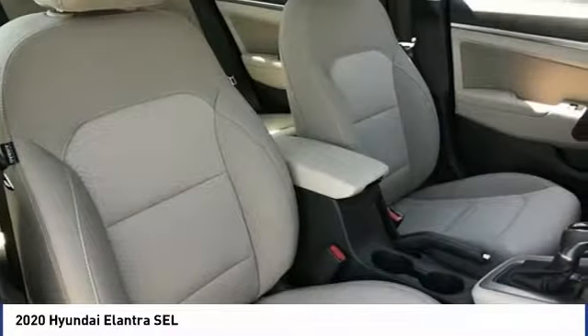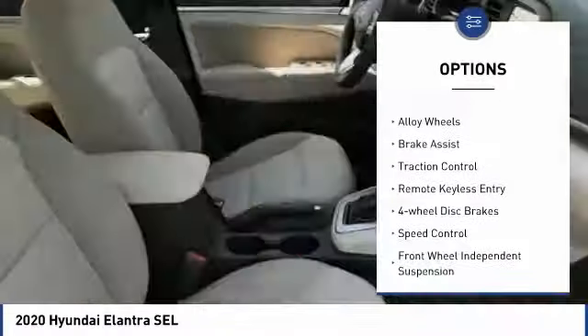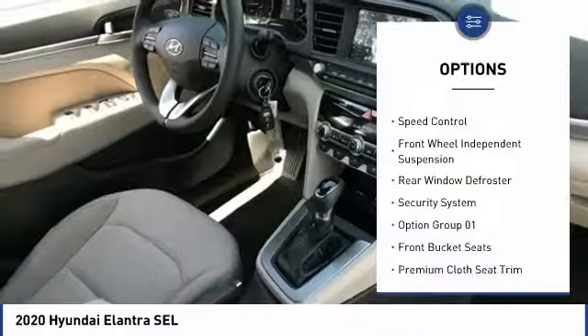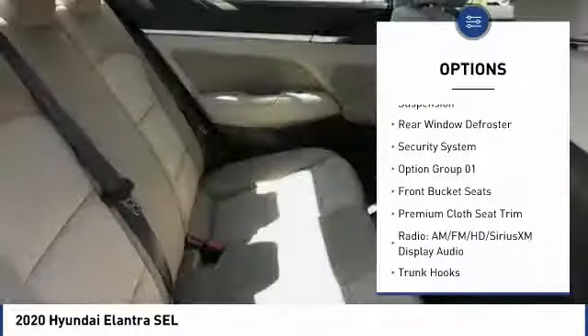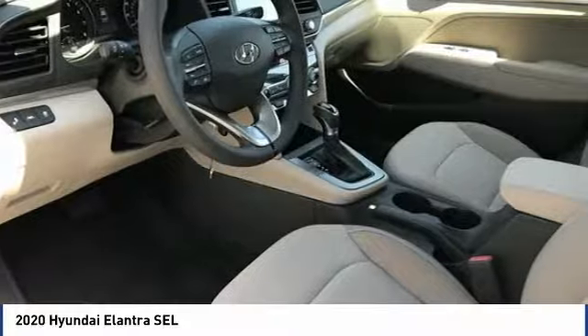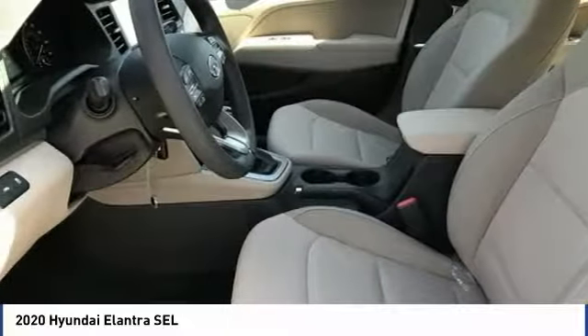Here are some of this vehicle's great options: electronic stability control, alloy wheels, brake assist, traction control, remote keyless entry, four-wheel disc brakes, speed control, front-wheel independent suspension, rear window defroster, and security system.